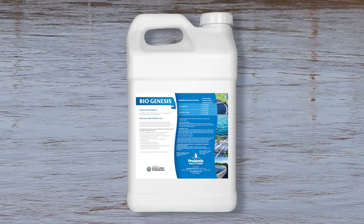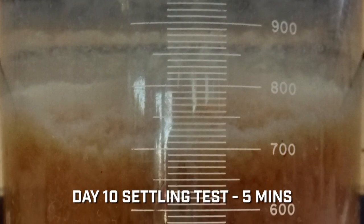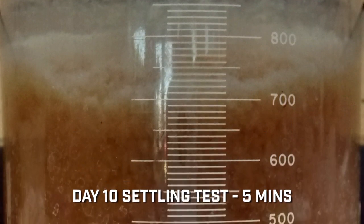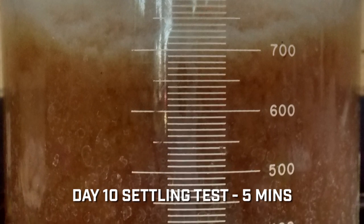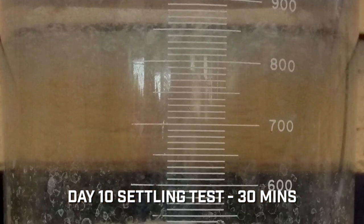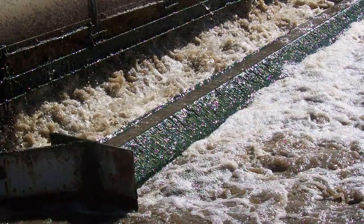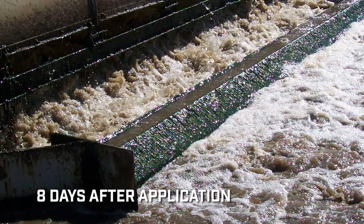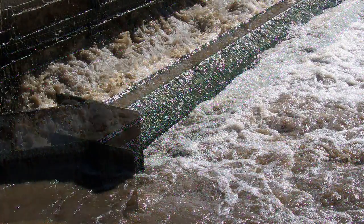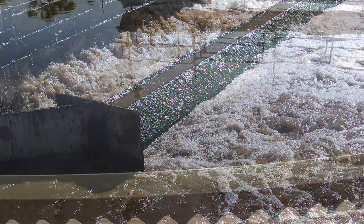Biogenesis was dosed into the influent flow at the point where the RAS is blended into the incoming flow. Probiotic Solutions Biogenesis was utilized at this facility to specifically improve settling issues and reduce foam. Within eight days of commencing the addition of Biogenesis, the foaming had been greatly reduced and the SVI was back to a normal range. Ten days after Biogenesis dosing began, the foam had been completely removed and the settling characteristics in the clarifiers were back to normal.